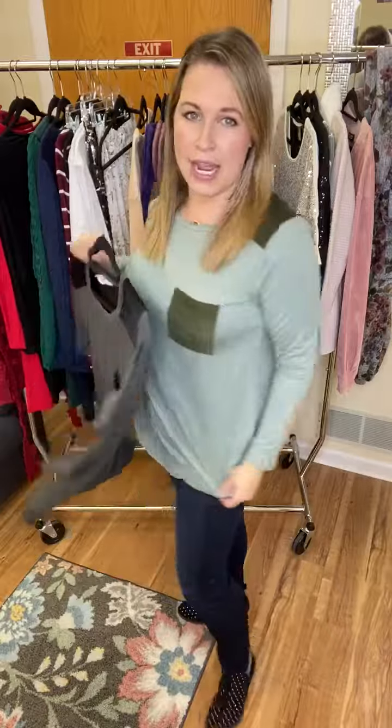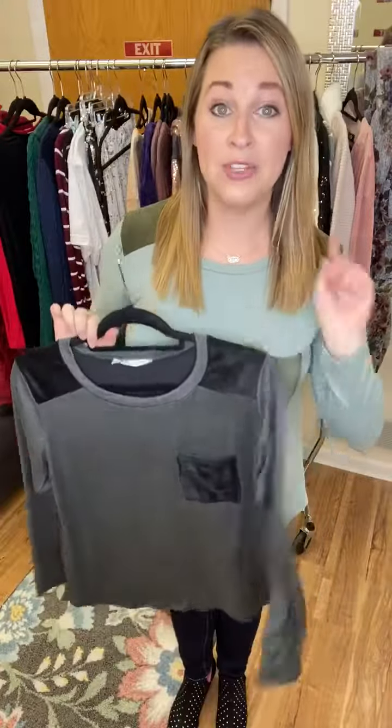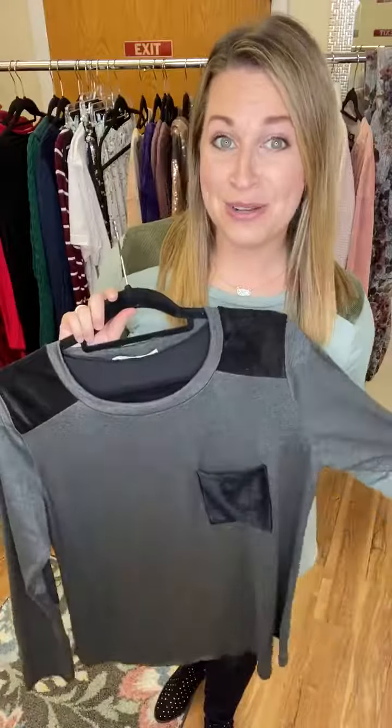We have the super cute corduroy pocket. This one runs a little bit longer, but I don't think I'd pair it with leggings — it's definitely a jeans top. I will suggest you size up one. I'm wearing the medium with a little bit of room, but I'm typically a small and I think the small would be pretty form-fitting. So if you don't want it to be form-fitting, size up one. And we have two colors.